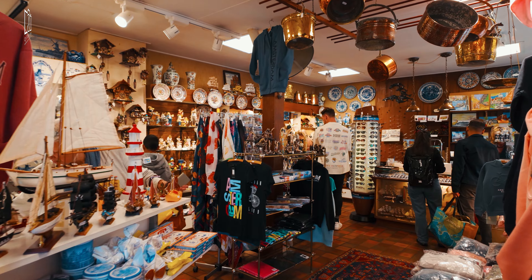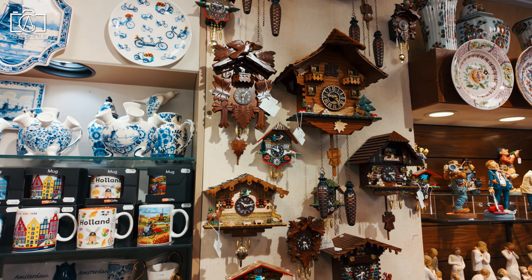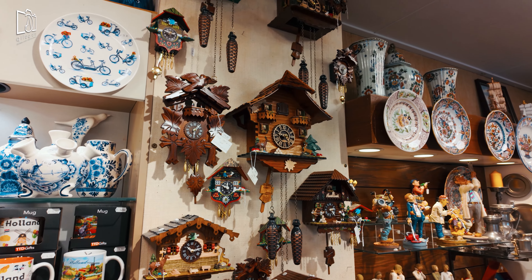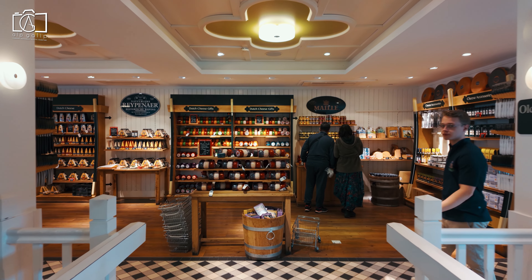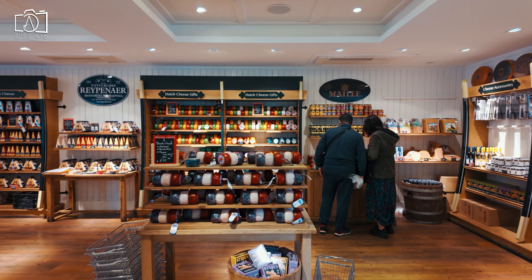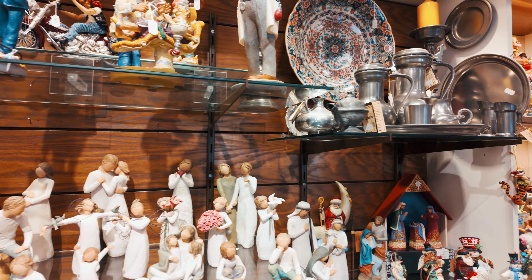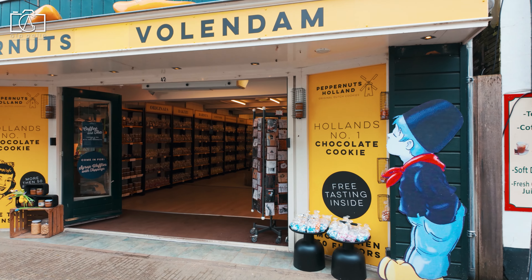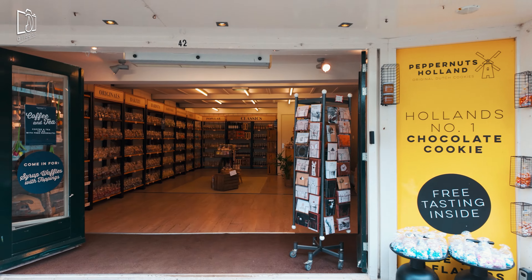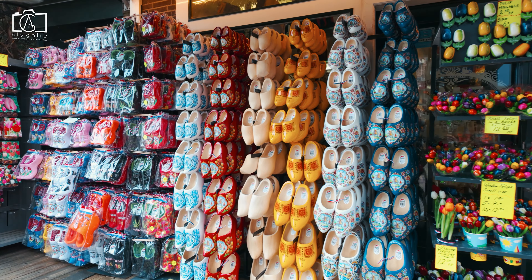When shopping in Volendam, look for traditional Dutch souvenirs like wooden clogs, often hand-painted and a charming keepsake. Cheese lovers will appreciate purchasing locally made cheeses from the cheese factory Volendam, offering a taste of the region to take home. Beautifully crafted Delftware — blue and white ceramics — make for elegant and authentic gifts. Additionally, local markets and shops offer a variety of Dutch treats, such as stroopwafels and liquorice, perfect for sharing with friends and family.